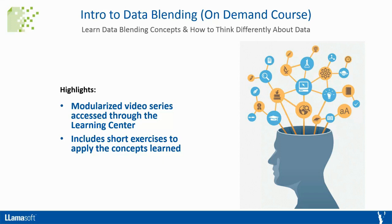This video series is broken into separate modules and is accessed through the Learning Center. It's very hands-on and includes short exercises to apply the concepts learned. The sections are independent of each other — if you don't want to watch the whole series in order, you can pick a section or topic you want and follow along. Make sure to download and install the latest version of the Learning Center content.